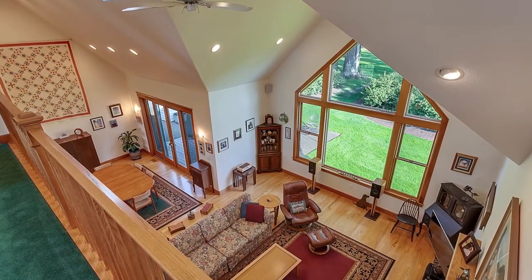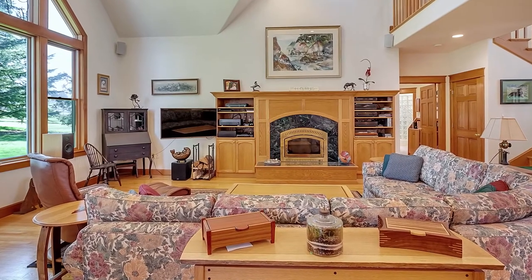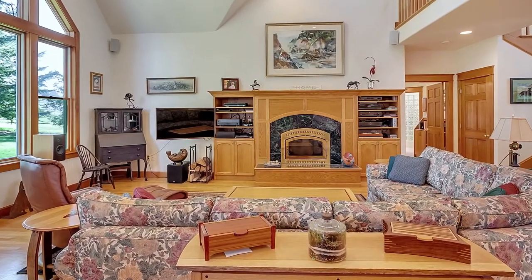Vaulted ceilings, skylights, central vac, and an open floor plan. The great room with a cozy fireplace is perfect for family gatherings.